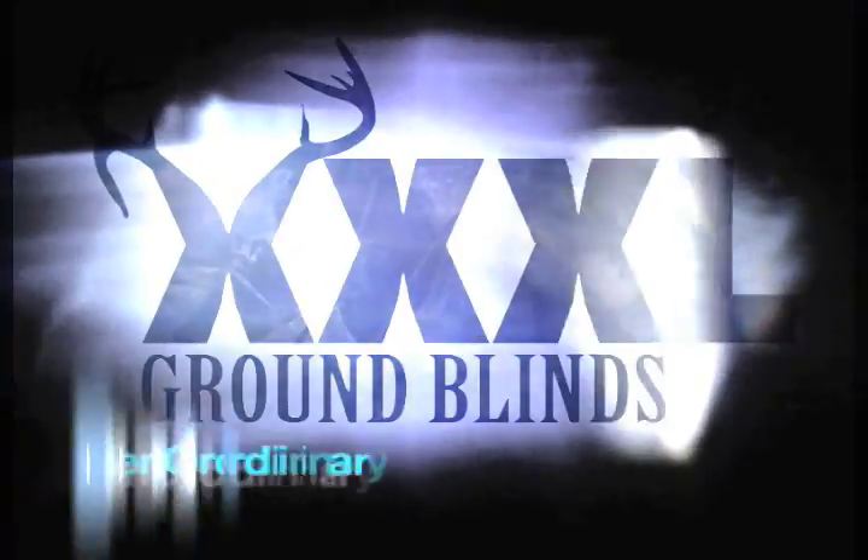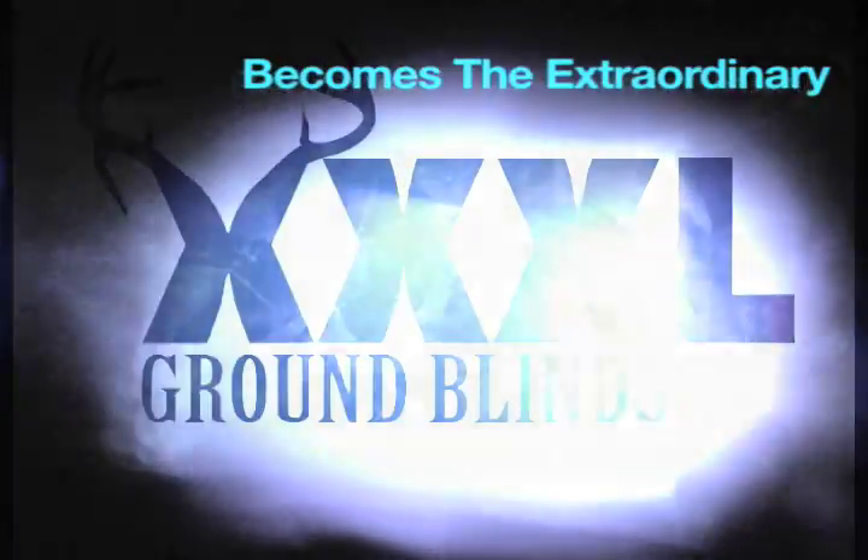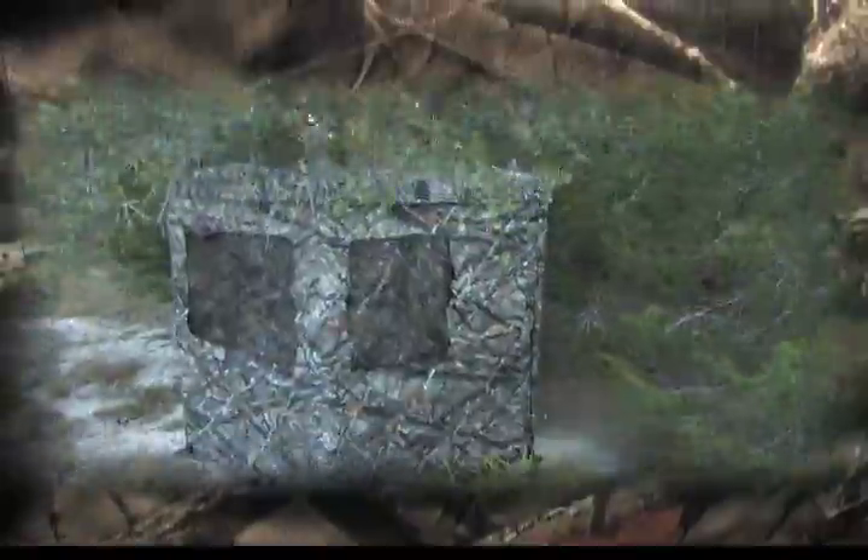XXXL Ground Blinds. When ordinary becomes the extraordinary. XXXL is the ultimate ground blind.